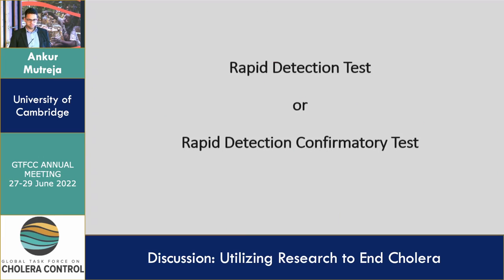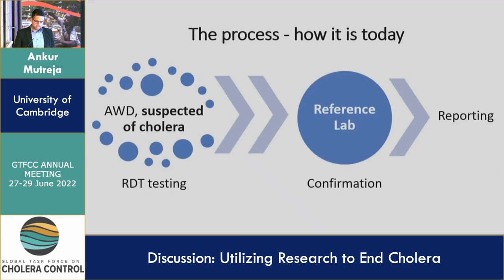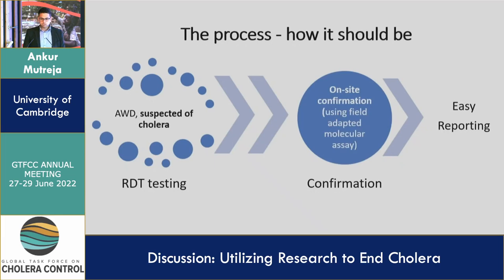Rapid detection test or rapid detection confirmatory test — I think we have a choice now. The current process of cholera detection is: you have acute watery diarrhea suspected as a cholera case, you do the RDT testing, take the sample, send it to the reference lab, and from there reporting takes place. The process as we see it should be: RDT testing at the source, with on-site confirmation using field-adapted molecular assays. It shouldn't be rocket science anymore. We've gone through the COVID pandemic and qPCR machines are all over the place now — you could do PCR or qPCR pretty much everywhere these days.